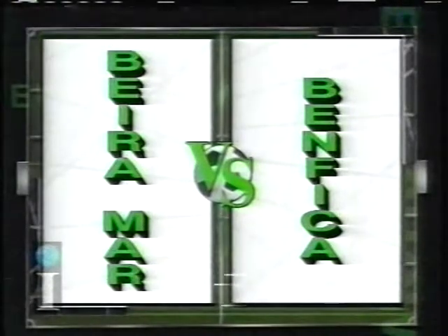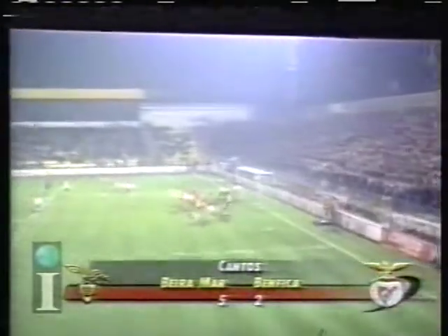Visit to second place Benfica. Bieromar are the underdogs, but they start first. Watch Gila off the header — he scores, and it's 1-0 Bieromar.